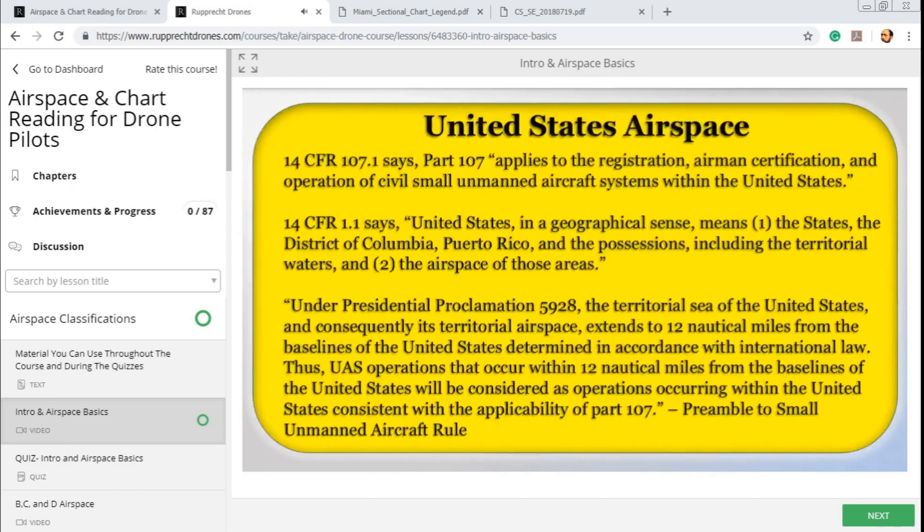Your next question will be: how far out does the airspace extend off the coast? The preamble to the small unmanned aircraft rule said, under Presidential Proclamation 5928, the territorial sea of the United States, and consequently its territorial airspace, extends to 12 nautical miles from the baselines of the United States determined in accordance with international law. Thus, UAS operations within 12 nautical miles from the baselines will be considered as operations occurring within the United States consistent with Part 107. Keep in mind that if you're a manned aircraft pilot operating under Part 91 — such as for Section 333 exemptions or a public certificate of authorization — you want to see Section 91.1, as some regulations apply out to only 3 nautical miles while others extend out to 12 nautical miles.